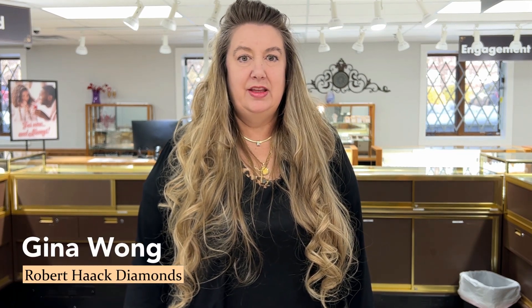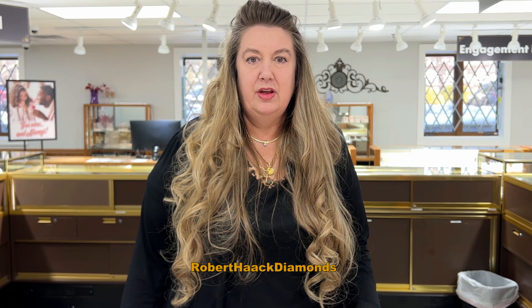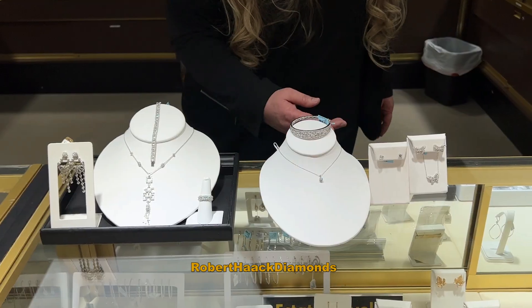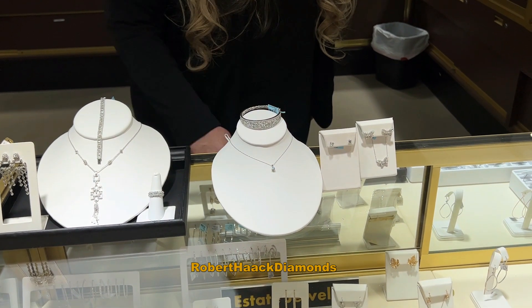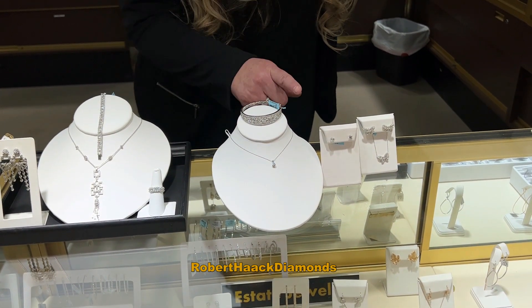Hi, this is Gina at Robert Hack Diamonds, here ready to celebrate your life and your significant next special occasion. This is our beautiful spring collection — here we have our stunning butterfly necklace and earrings set in white gold.